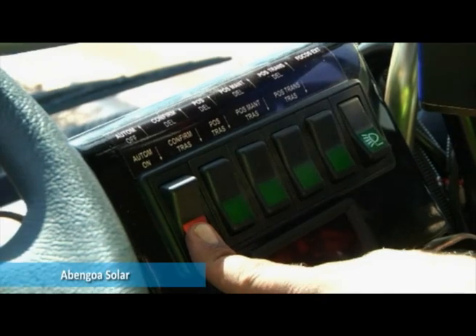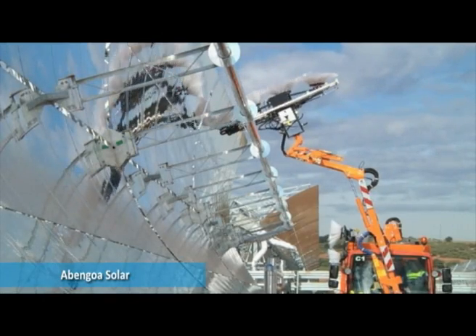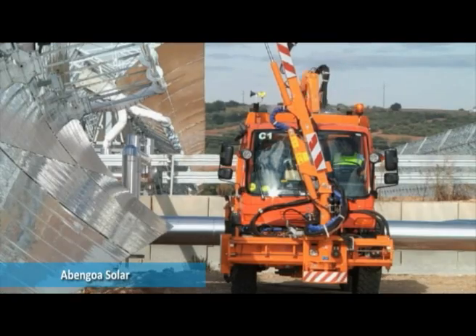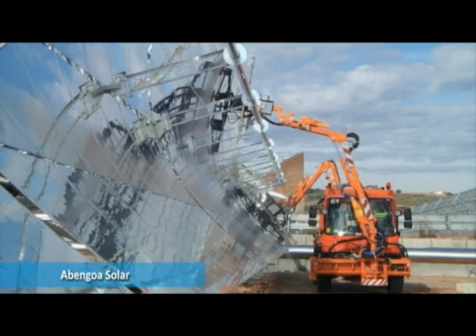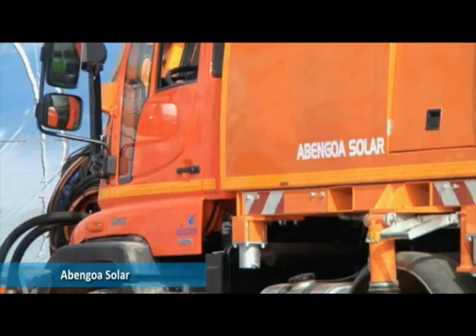The system requires only one operator, and thanks to its hydrostatic transmission of the chassis, can clean with brushes, obtaining maximum results at speeds of between 1 and 3 km per hour. Its brush system is the only system capable of covering 100% of the mirror surfaces and avoiding any obstacles in the solar field, either on the floor or on the structure of the collector.